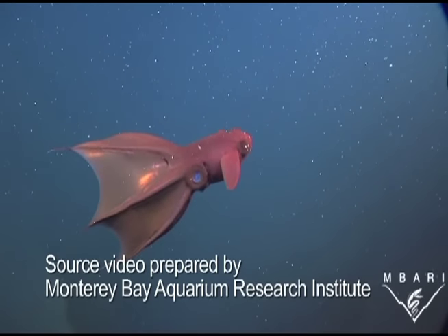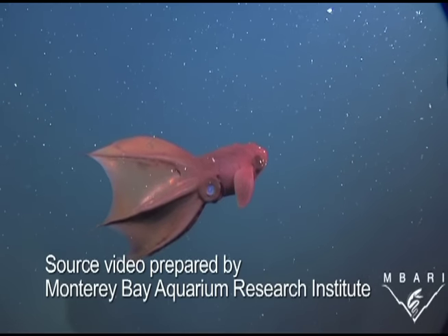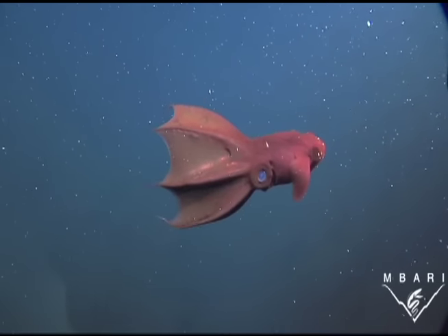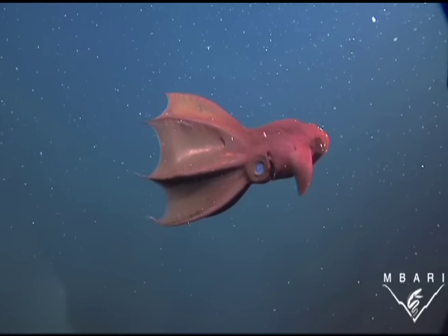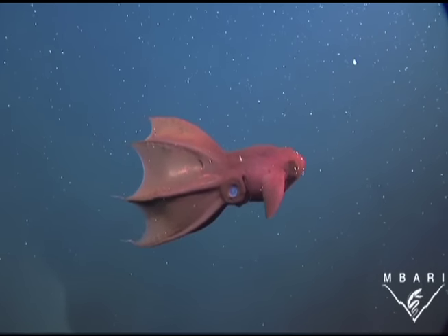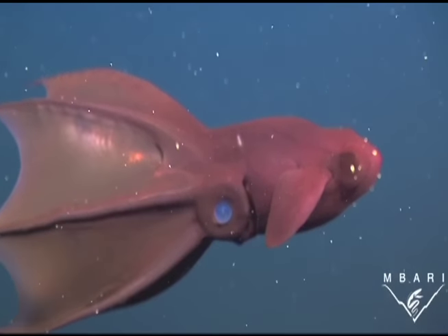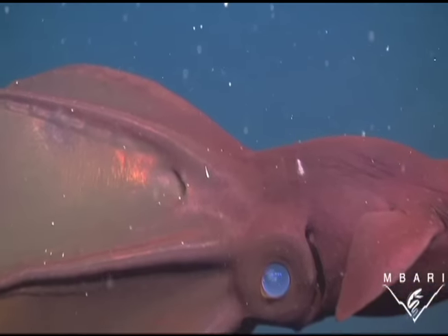This menacing-looking squid is just one of many species out of sight and out of mind that could be threatened by human activities far away from the part of the ocean in which they live. The Monterey Bay Aquarium Research Institute has released this video of the vampire squid to emphasize a report that raises a red flag about the Earth's oceans.